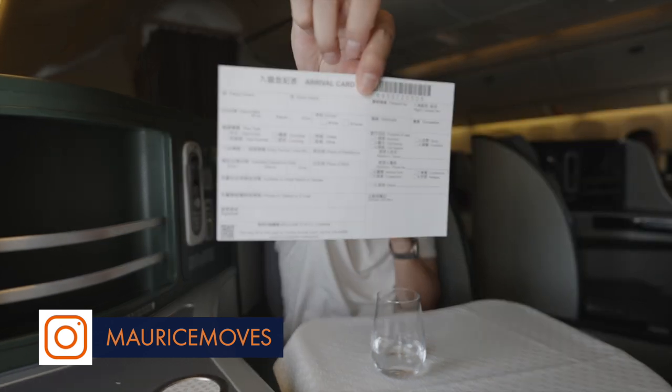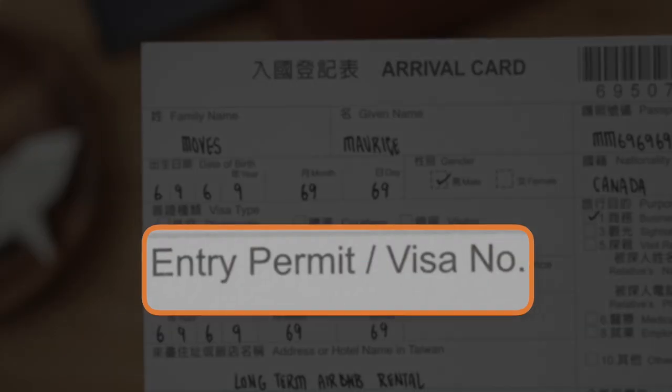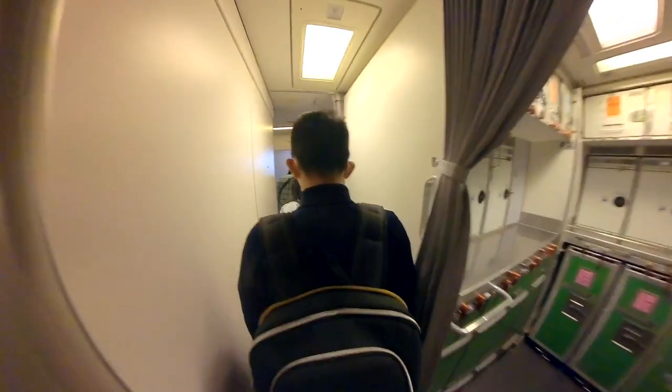We are mid-flight. The moment you step onto any flight bound for Taiwan, you'll typically be given an arrival card, and you just have to fill it out. One field that might be confusing — since so many countries are visa-exempt — is if you check the visa-exempt checkbox, you might not know what to put in the entry permit or visa number field. If you are indeed from a visa-exempt country, you can just leave that field blank.